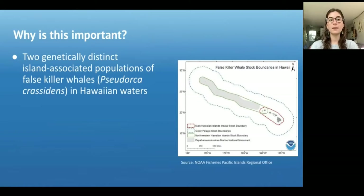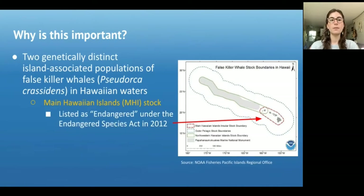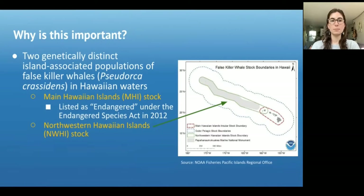There are two island-associated populations of false killer whales in Hawaiian waters. The first is the main Hawaiian Island stock, which was listed as endangered in 2012 and indicated by the red outline here, and the northwestern Hawaiian Island population, which is indicated by the green outline here.